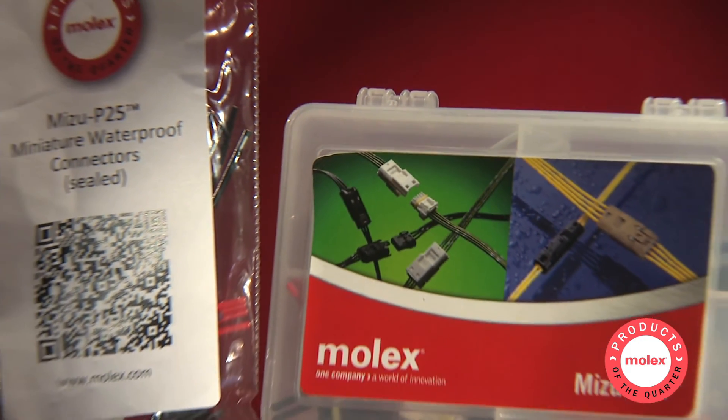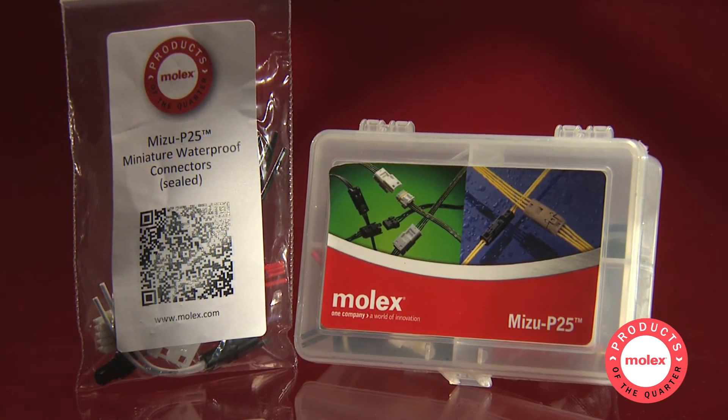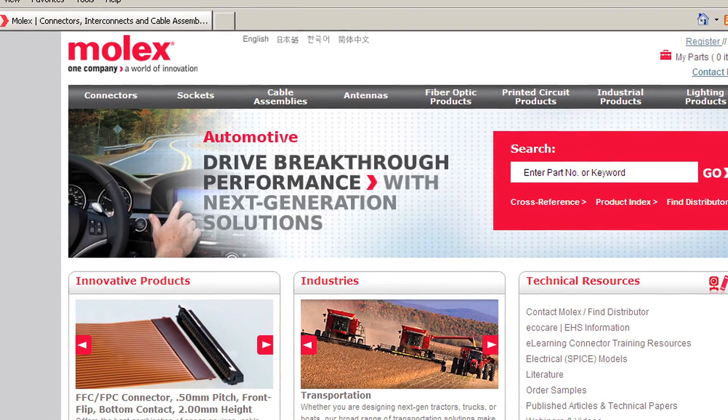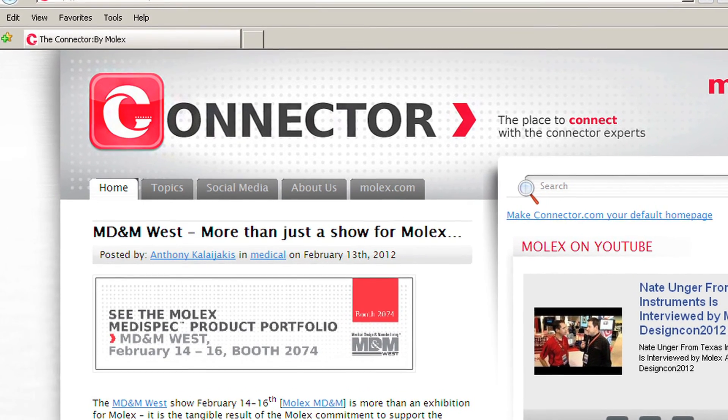This Products of the Quarter package includes samples of many of these sealed connectors, together with a training presentation. You can find more information on these and other transportation products at molex.com. Stay connected with Molex by visiting our Facebook page and our blog site, connector.com.